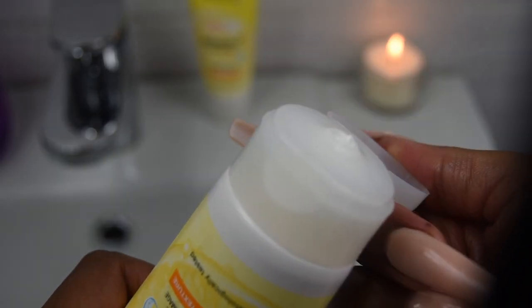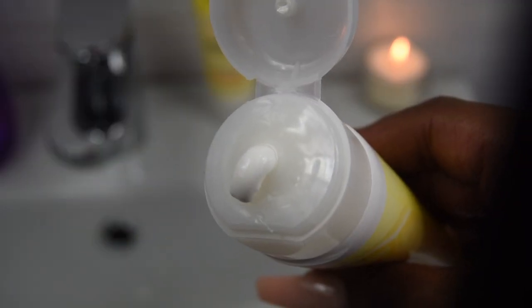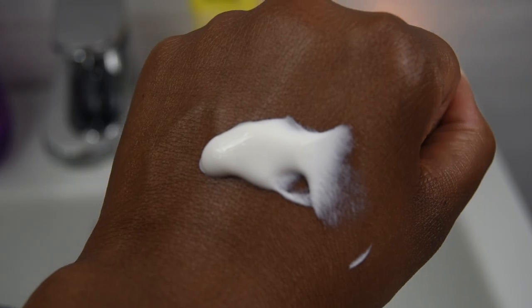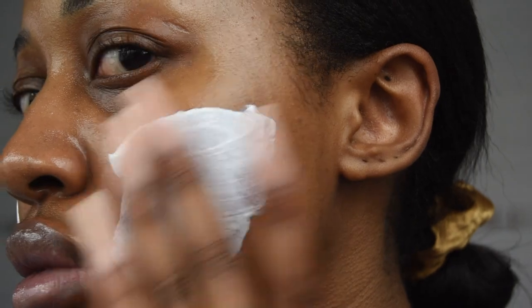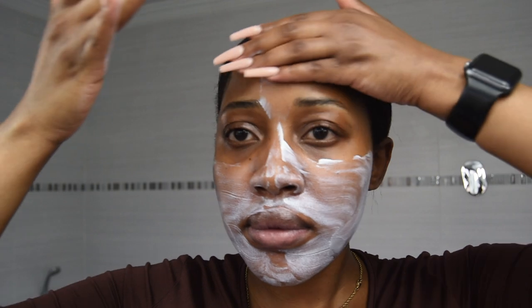The sunscreen also contains ascorbyl glucoside, which is a form of vitamin C and one of the best vitamin C derivatives because it is really stable and easy to formulate. When formulated properly, it penetrates the skin and breaks down to ascorbic acid — the pure form of vitamin C — which is very unstable and finicky, hence why we have so many vitamin C derivatives.